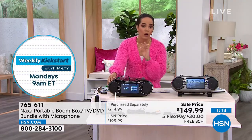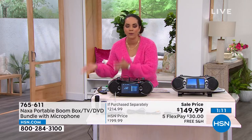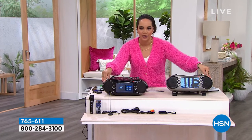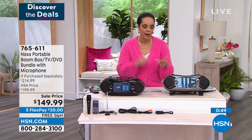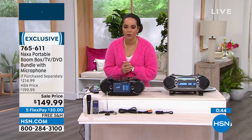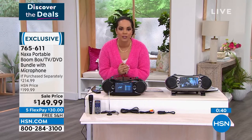Here's the special thing — I want to help get this below that $100 price point. If you're new to HSN or haven't signed up for an HSN credit card, we're going to put $50 into your account. No annual fee — just go to hsn.com, search HSN card or give us a call, apply to this purchase, and now you're at $99 to get this home. We're talking TV tuner, CD player, Bluetooth connectivity, USB and SD card, karaoke machine — all built in.